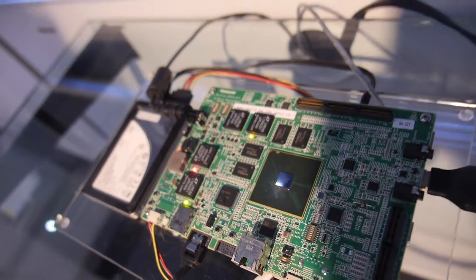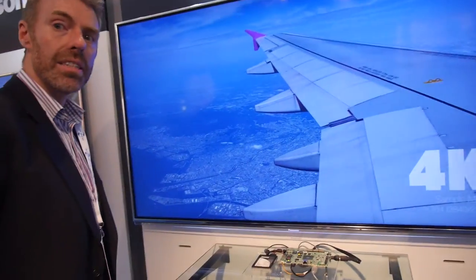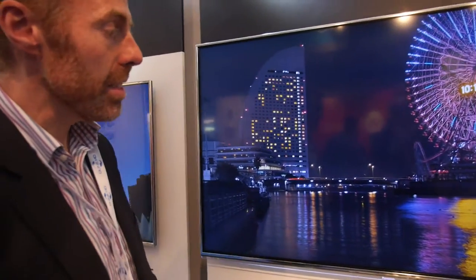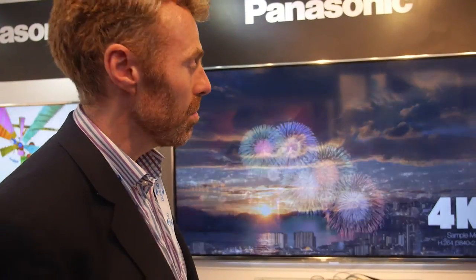What we're showing here is decoding a 4K movie from H.264 and outputting it to the Panasonic 4K panel — 4K resolution at 30 frames per second.